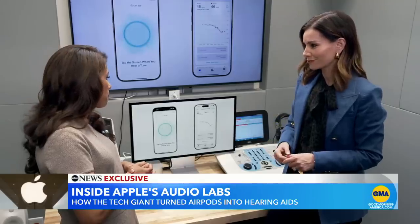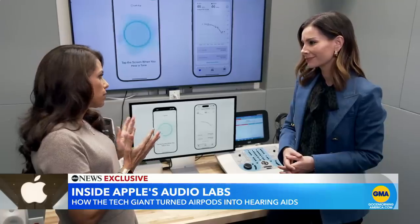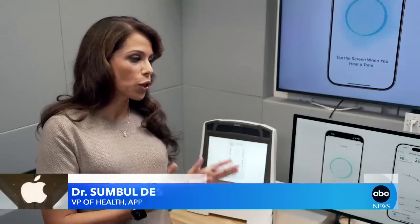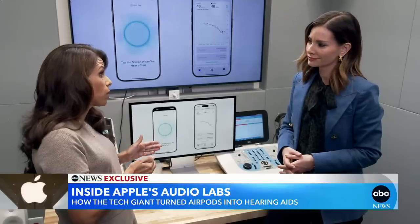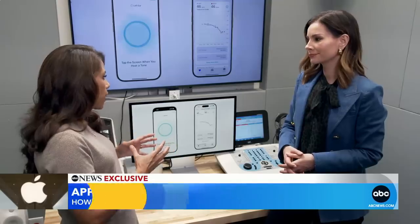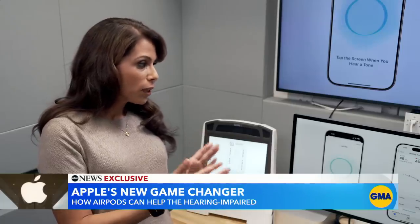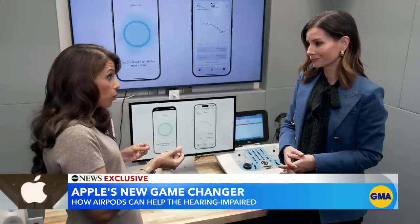How big of a breakthrough do you think this is? This is a significant breakthrough. It is democratizing access to a test that normally requires you to go into a clinical office. 75 percent of people who have hearing loss do not get the help they need. If we can provide access at home and then, simply if you need a hearing aid, provide our AirPods — that's really powerful.